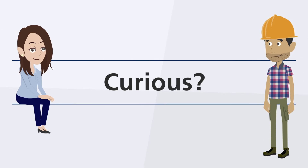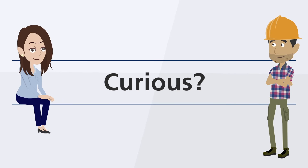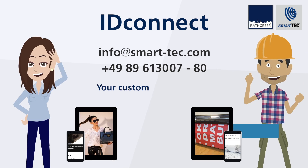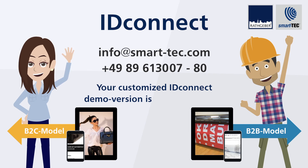Curious? Get in touch with us. Info at smart-tech.com, or via phone: dial +49 89 613 00780. Your customized ID Connect demo version is waiting for you.